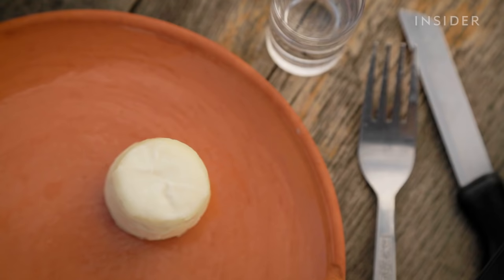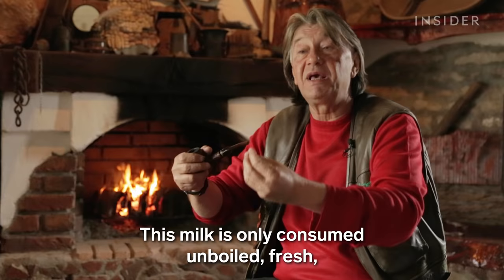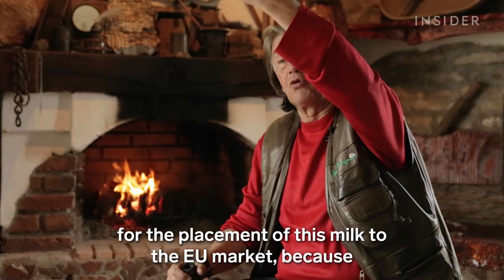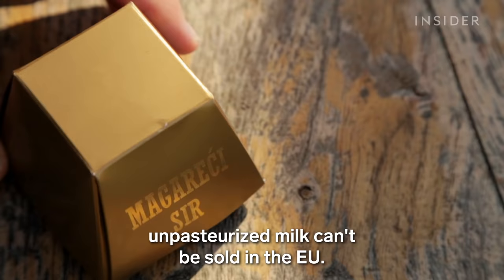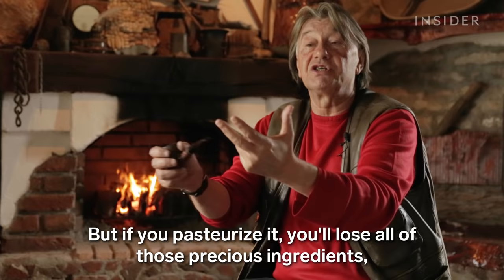Slobodan only ever sells about a third of what the farm produces, and it's not just because of pule's staggering price. You couldn't legally buy pule cheese in some parts of the world even if you wanted to. The cheese is made exclusively with uncooked milk, which is an additional problem for placing it in the EU, because unpasteurized milk cannot be sold there — pasteurization would destroy the delicious ingredients that make it valuable.